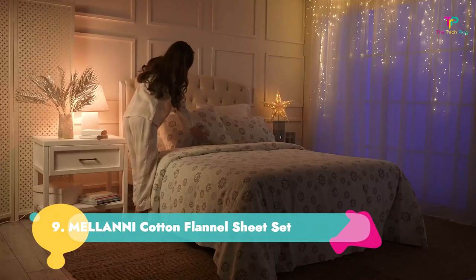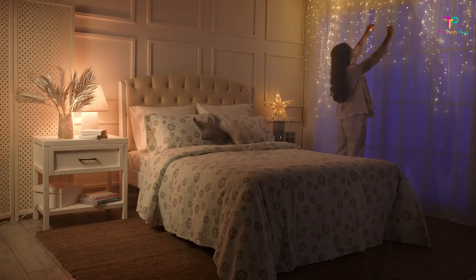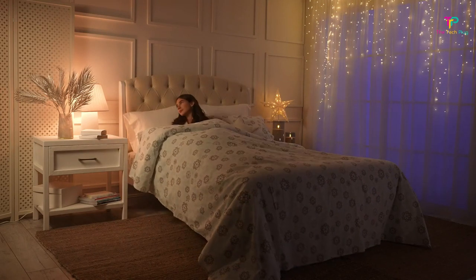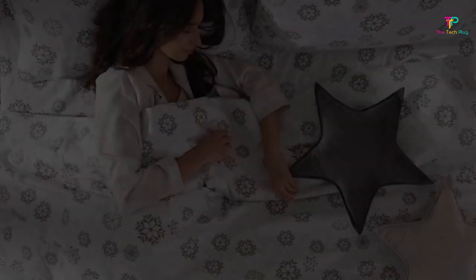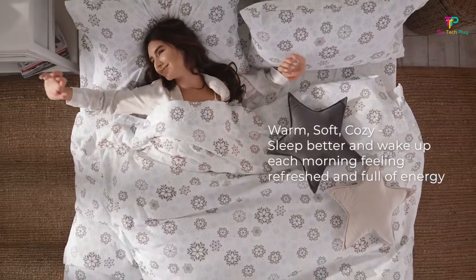Number nine: Melanie Cotton Flannel Sheet Set. Flannel fabric is brushed so it traps in air to offer warmth. This set uses 100% cotton flannel for a warm and cozy feel. Keep in mind that this material shows signs of wear faster than other types of sheets — these pilled easily and had significant shrinkage. These sheets are available in additional colors and sizes.